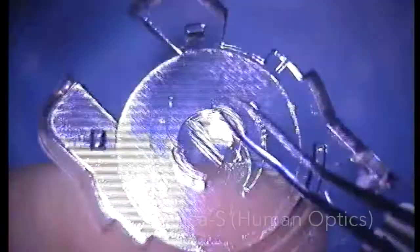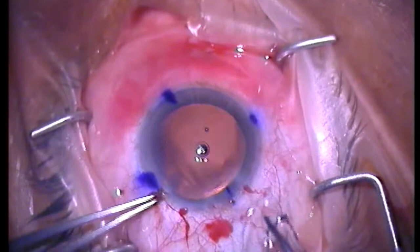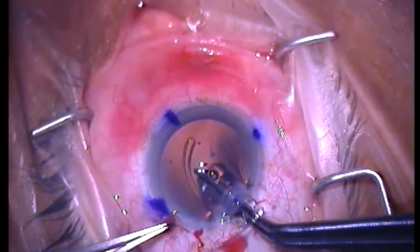The IOL chosen was the Torica S, also known as the MicroSyl Toric 6116 by Human Optics, Erlangen, Germany. This is a 3-piece silicone Z-shaped open-loop haptic toric intraocular lens, which is 11.6mm in length with a 6mm optic.